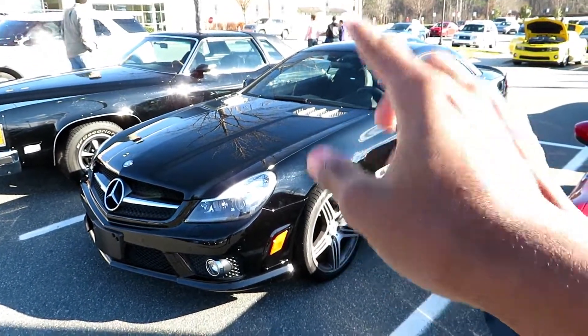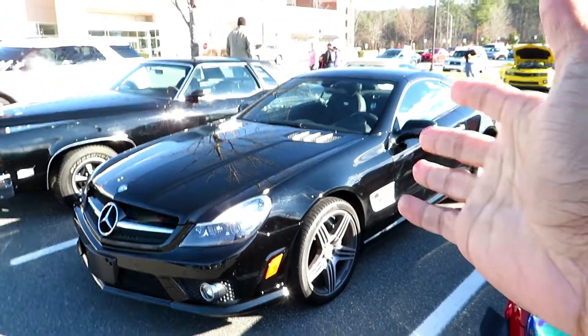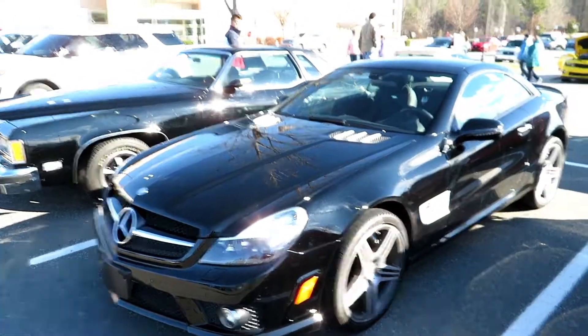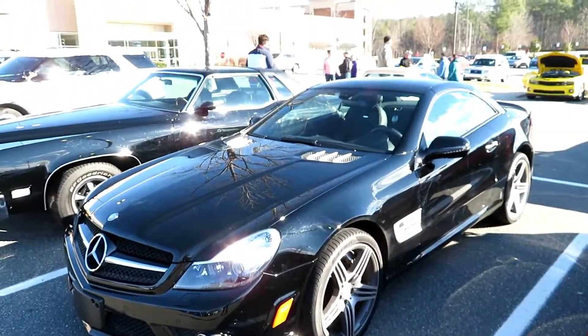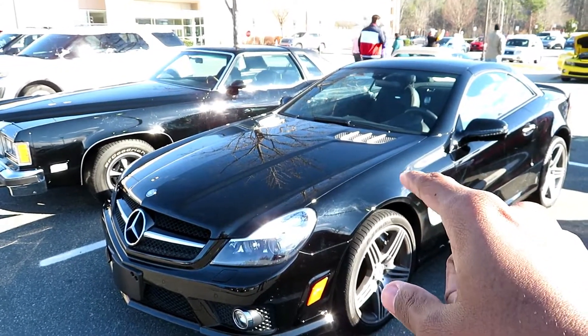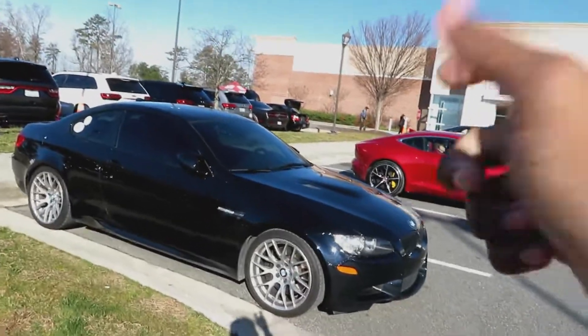SL63 AMG — funny enough, I've seen so many people with these cars and all of them have always told me the same thing: this thing is so insane. And believe it or not, I believe them, because I've seen one of these driving on the road and I've seen somebody actually spin out because of it. These things are insane.